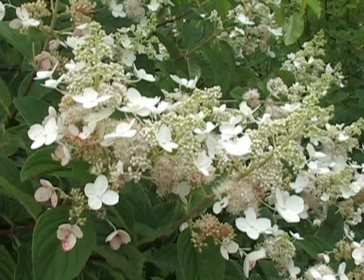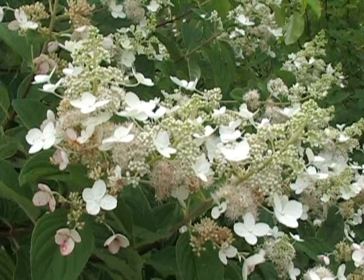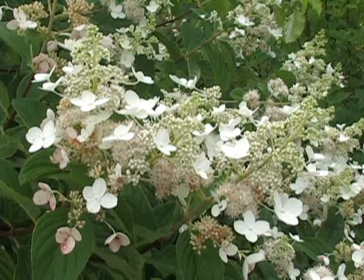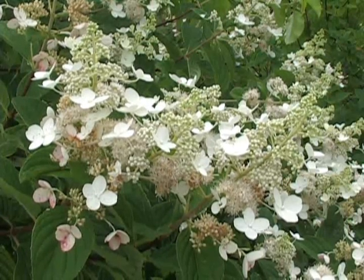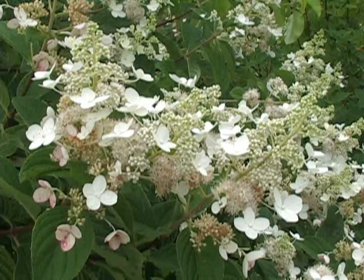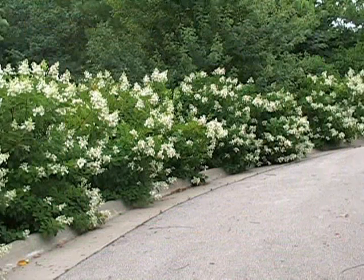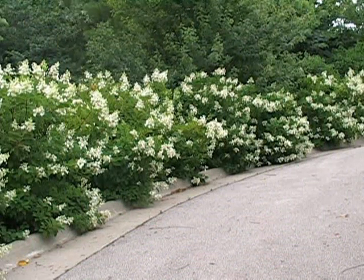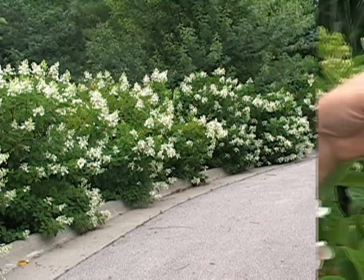In the springtime, it's best to cut them down or rejuvenate them in either winter or early spring, so that way they don't get extremely out of control. Generally speaking, the cultivars that are in production are much better than the straight species, and they range in size from anywhere between 6 and 18 feet tall and 6 and 15 feet wide, dependent upon the cultivar.